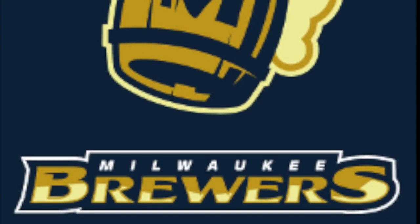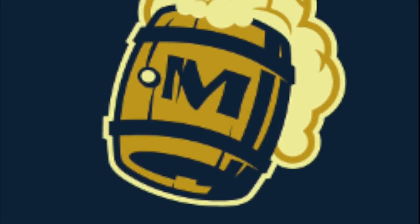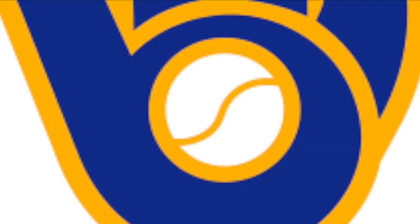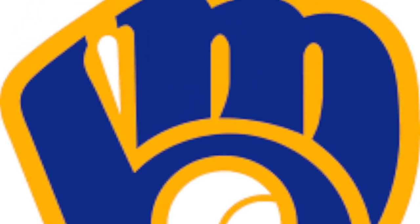The Brewers — this logo has such a dumb hidden meaning behind it and I don't really like it, nor do I have a suggestion. I kind of like the logo they have with the M and the B in the glove; I think they should stick to that one. Don't really see any need for rebranding.